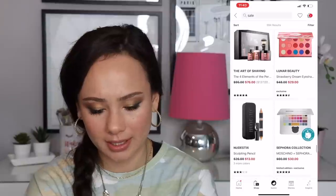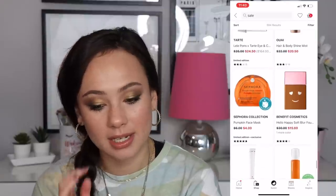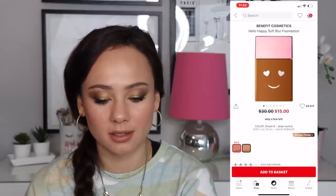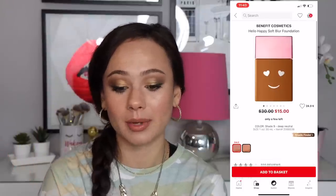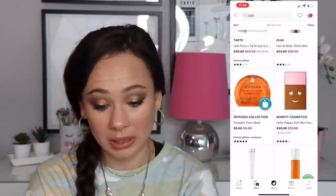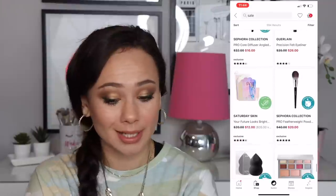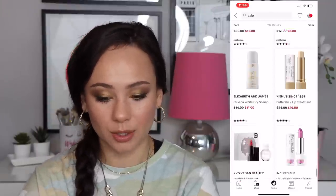The Benefit Hello Happy Soft Blur Foundation — it looks like most shades are sold out anyway. I liked this foundation, it was a really nice lightweight foundation. I guess they're getting rid of it from their line, but if they have your color at $15, I thought it was a nice wearable foundation — nothing bad to say about it.